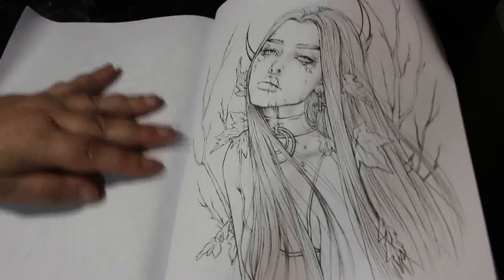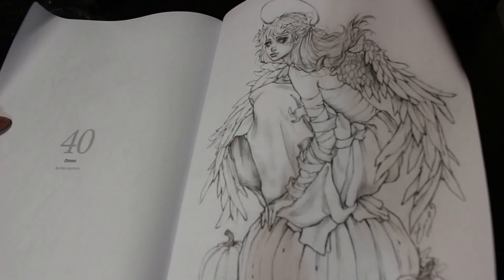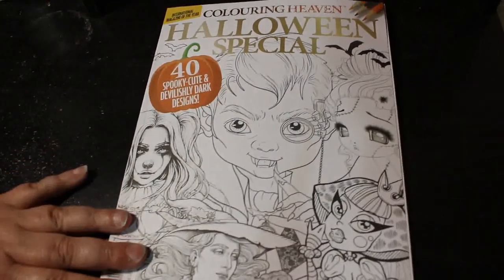Nula Futura. Don't worry about the curls — this has happened since I got it, it didn't happen in the post, this isn't my fault. And we've got Omen, number 40. So there we go — that is the Halloween Special by Colour in Heaven, which is out now.